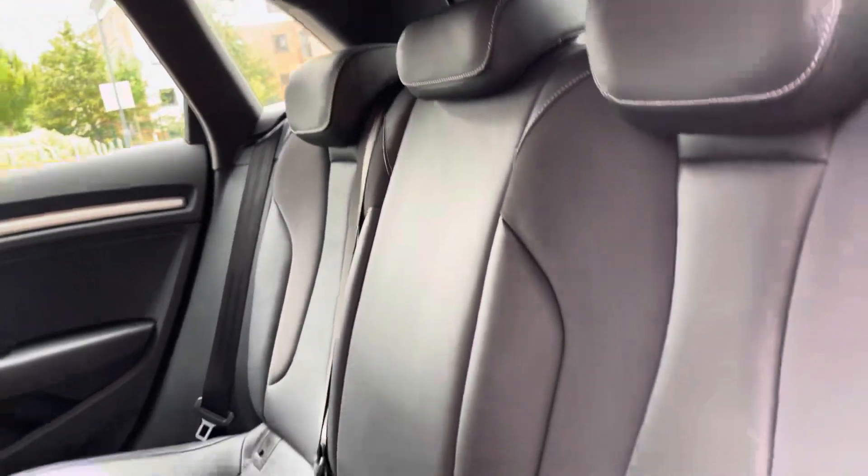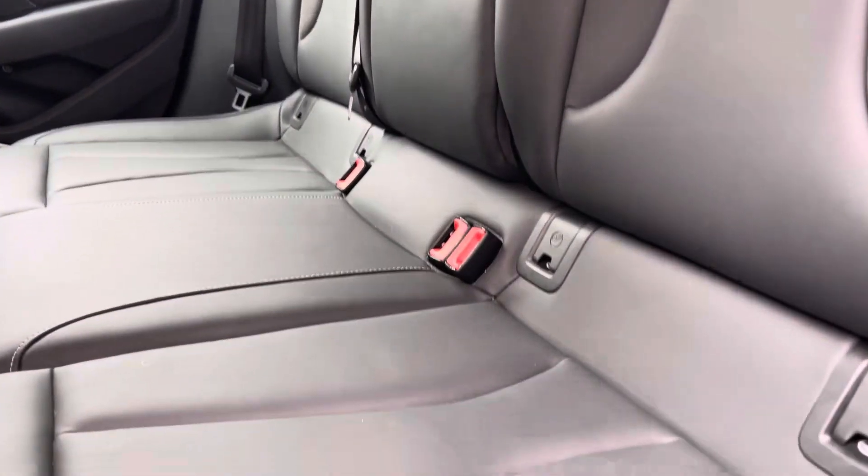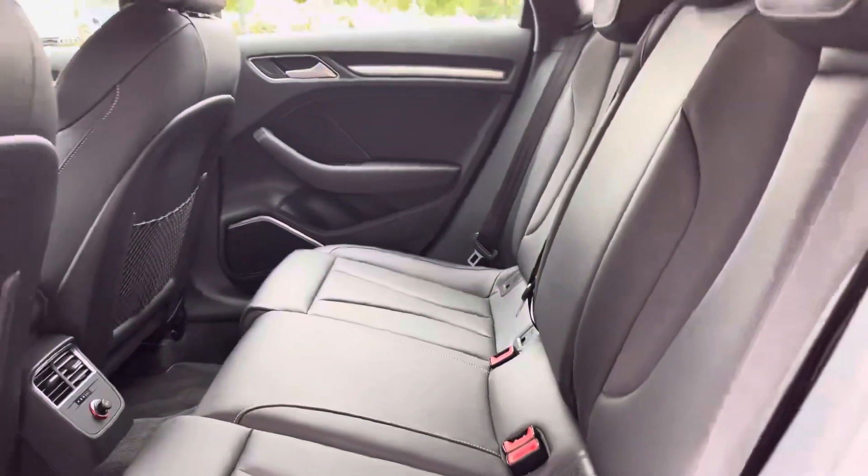Moving on to the interior of the car, in the back we have three full-size seats with manually adjustable headrests and ISOFIX points on the outside seats.